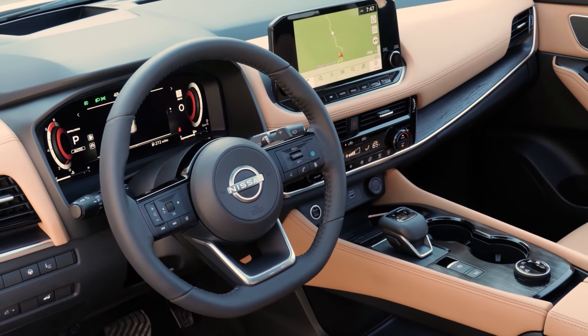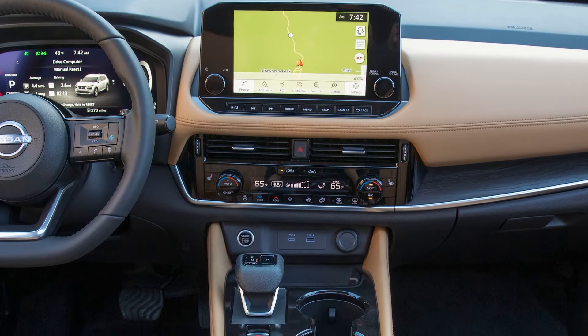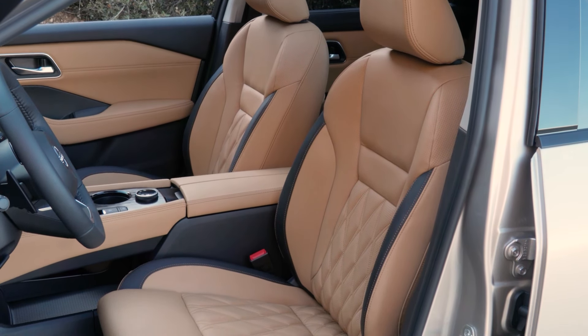We've got 19-inch alloy wheels, a 9-inch sensor display with navigation, Pro Pilot Assist, leather seats, wireless Apple CarPlay — which is huge — tri-zone climate control, and don't forget the new turbo engine.